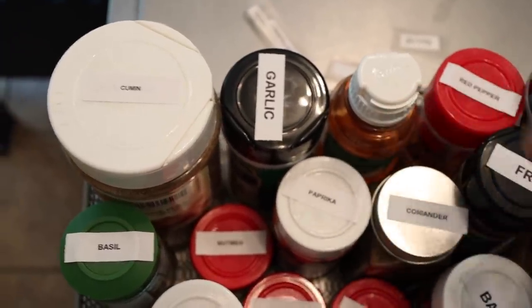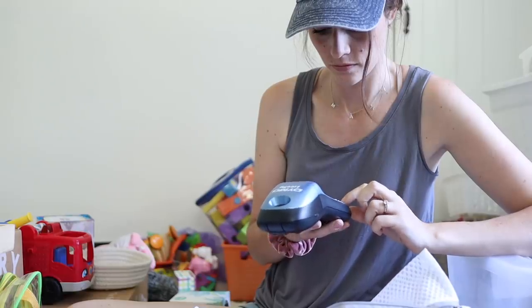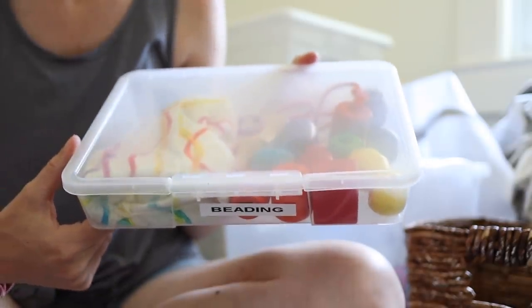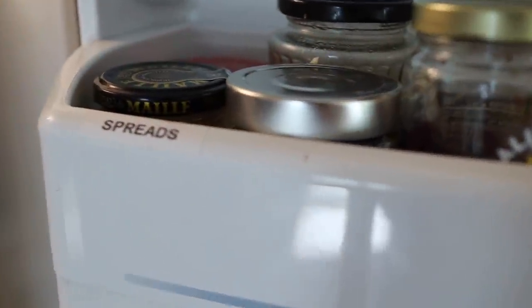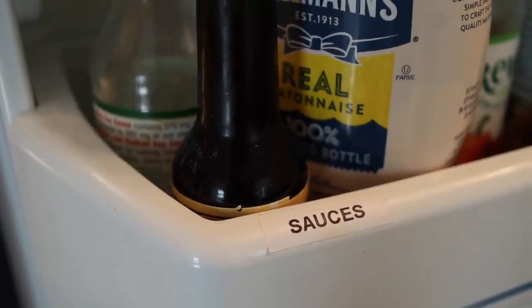My last tip is something I talk about all the time, but it has helped me so much with organization: just label everything. Get yourself a label maker and go crazy labeling stuff — even label stuff you wouldn't even think about labeling, because it helps. I learned there's no such thing as over-labeling when I decided one day to label the inside of my fridge. It seems a little ridiculous, but it keeps my fridge so much more organized because when it literally says 'dairy,' you just put all the dairy back there. It's honestly one of the smartest organizational things I ever did.